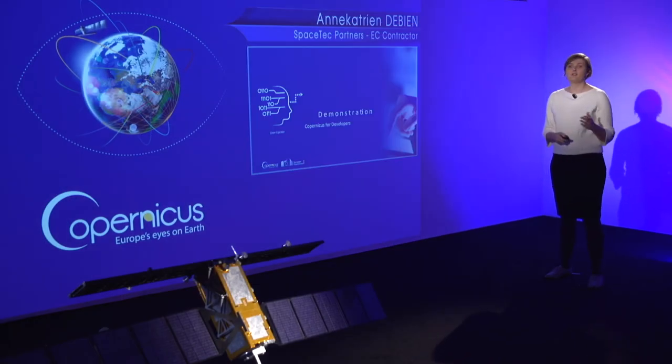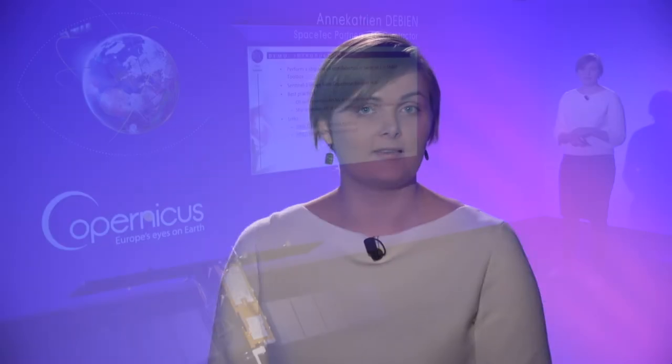For those interested in seeing how to extract information from a SAR image, I'll explain how to do it with free Copernicus data and a free tool from ESA. We'll perform a ship and oil spill detection from a Sentinel-1 image in the SNAP toolbox.